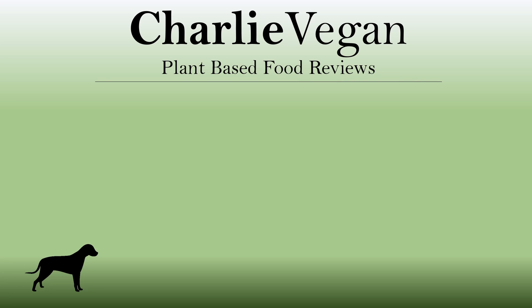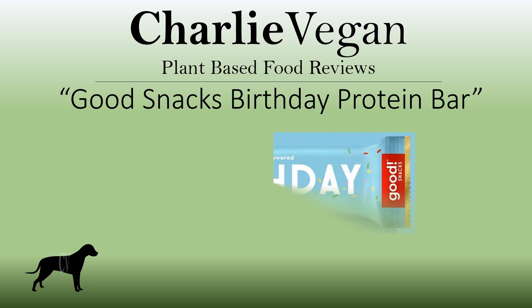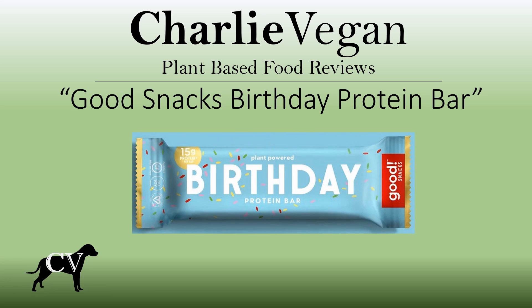Hi there, welcome and thanks for checking out this video. Today I'm going to be doing a review of what I think may just be the best tasting vegan protein bar, the Good Snacks Plant Powered Birthday Protein Bar. So if you're trying to decide whether or not to purchase this product, then this video is exactly what you are looking for.